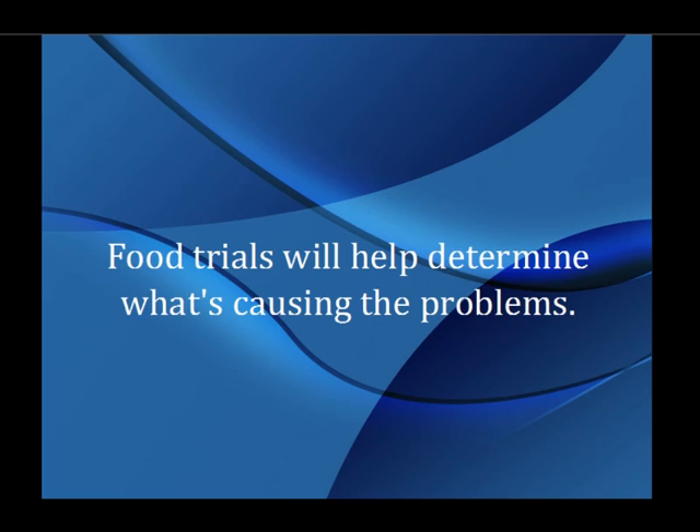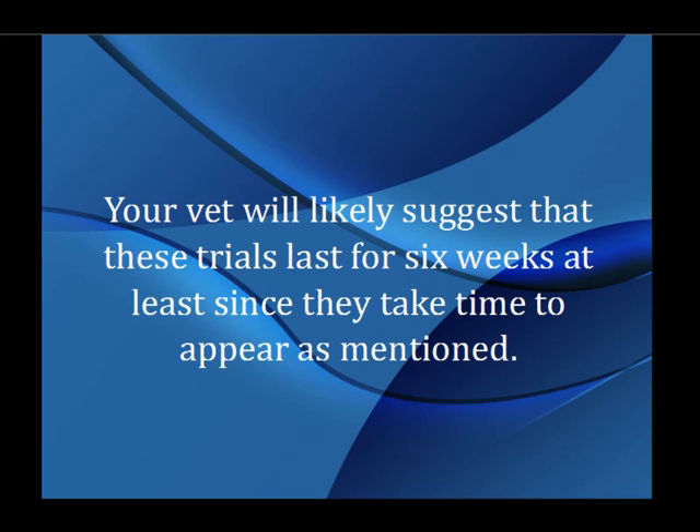Food trials will help determine what's causing the problems. Your vet will likely suggest that these trials last for six weeks at least, since they take time to appear as mentioned.